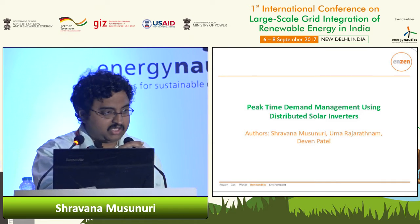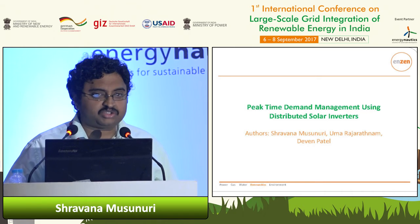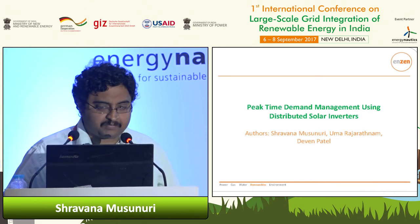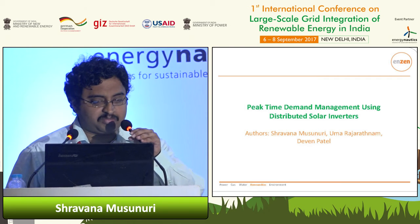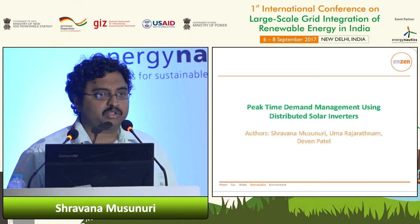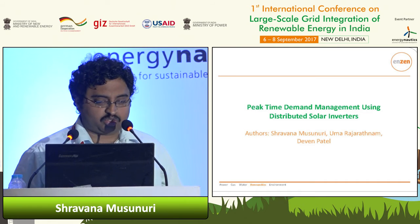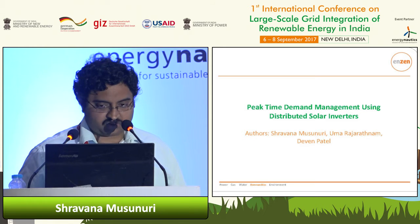Thank you, chair. Good morning everyone. My name is Shavna Musnuri. I'm from Enzyme Global Solutions and today I'm going to talk about, as the chair rightly mentioned, a slightly different topic — it's an interesting topic we just started to do more analysis on. It's on peak time demand management using distributed solar inverters.